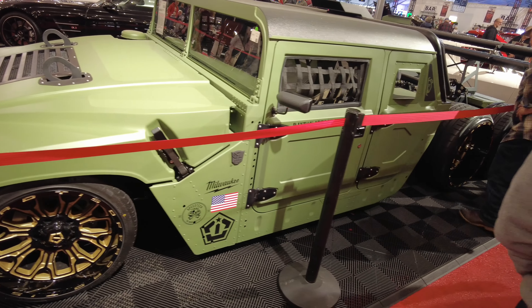A couple of sick Caddies back here, you guys. That's nice. Big block in it. 68 Coupe DeVille.